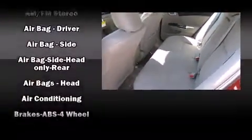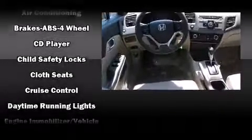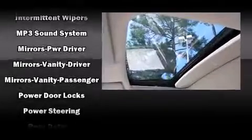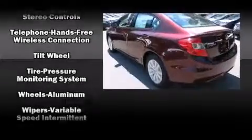Honda also prioritizes safety and security with features such as dual front impact airbags with occupant sensing airbag, front side impact airbags, traction control, a security system, and four-wheel disc brakes with ABS. With electronic stability control supplementing mechanical systems, you'll maintain precise command of the roadway.